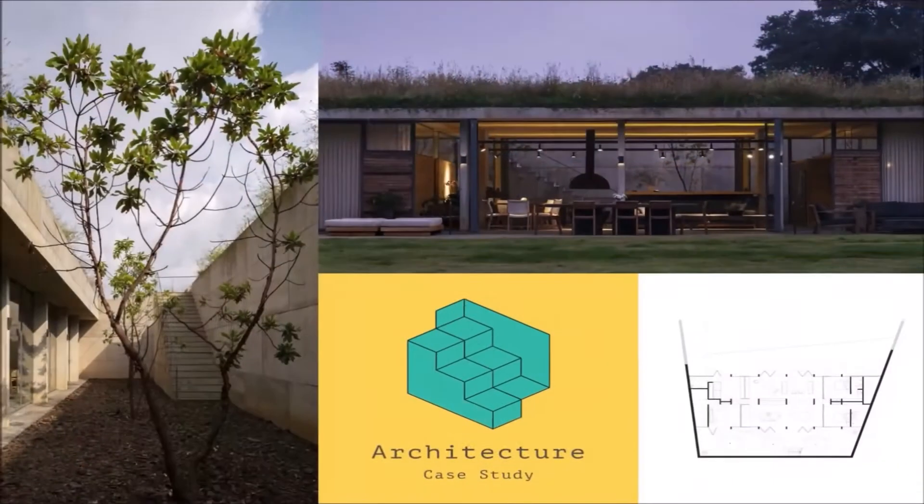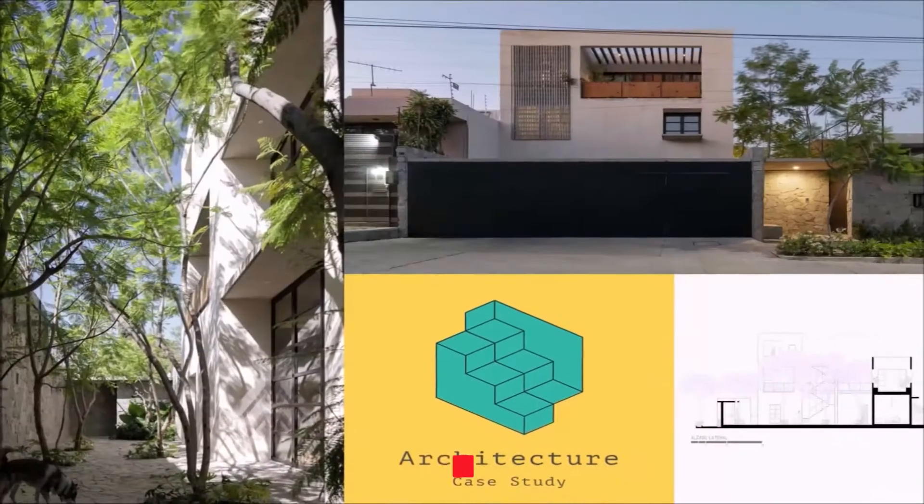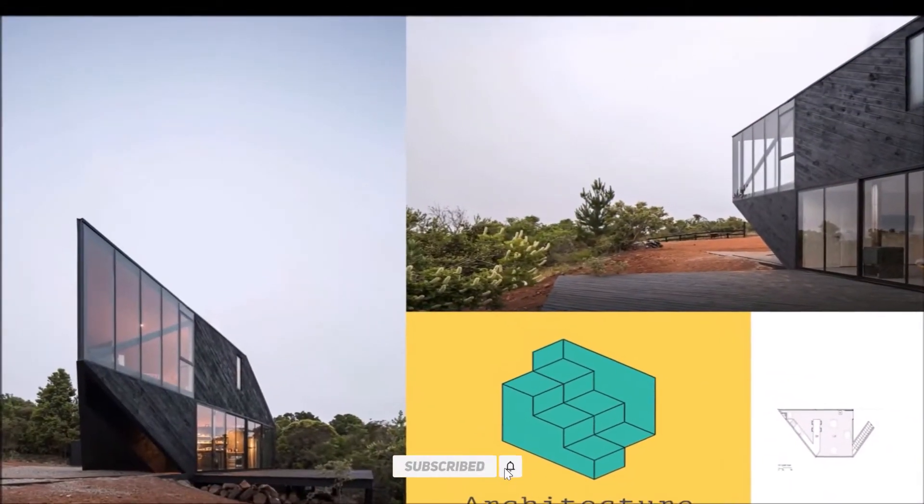Welcome to Architecture Case Study. We come again with a new architecture project. I hope you enjoy this video. Please don't forget to subscribe to our channel.